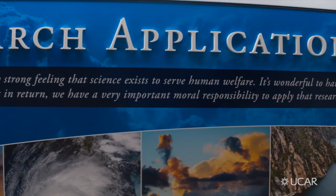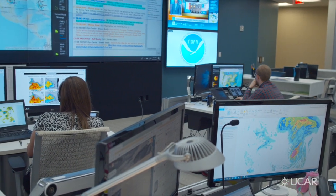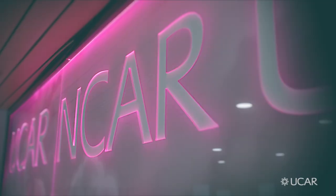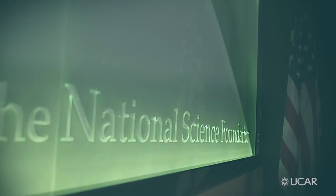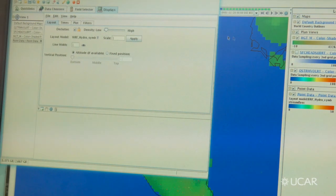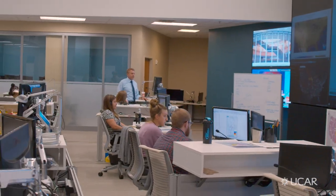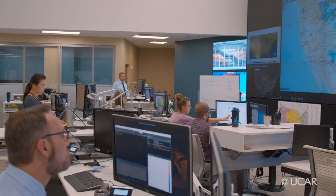Wharf Hydro is an excellent example of making this spectrum across basic research all the way to applications. Here we have Wharf Hydro developed at NCAR, funded in part by the National Science Foundation, and then a transition from this basic research tool to the operational National Water Model in Tuscaloosa, Alabama.